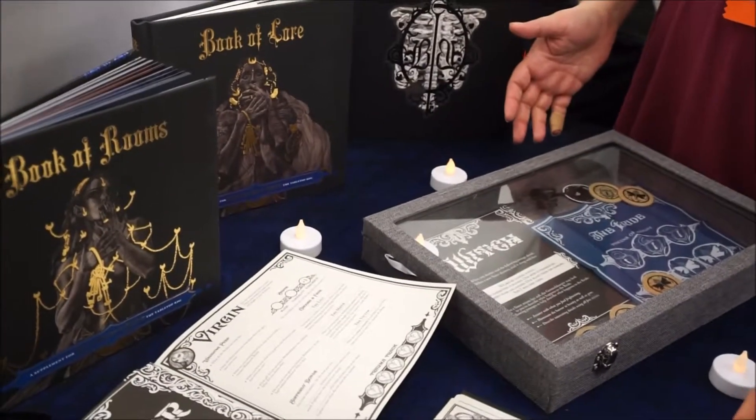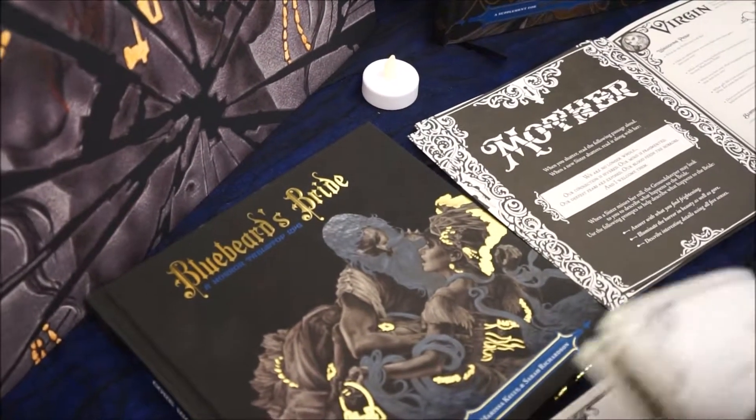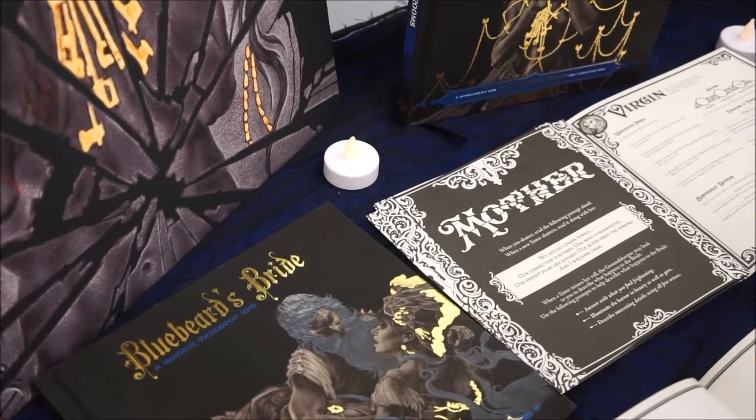These are some of the Kickstarter boards from back — that's why it looks familiar. We had a successful Kickstarter in 2016, that's why I have the actual books to show.